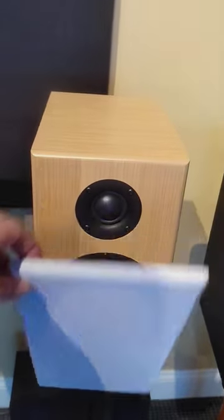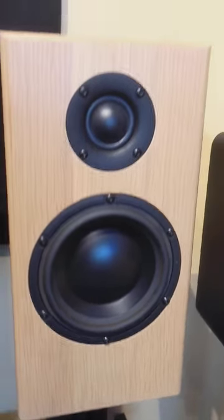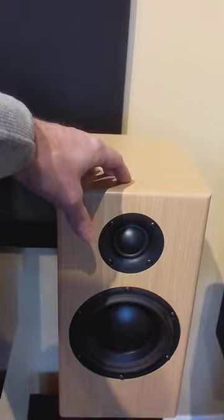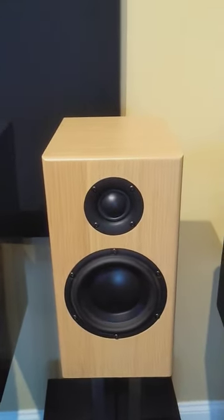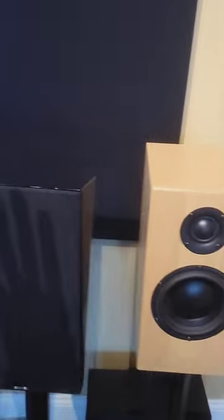Next here, we have Totem Acoustics Bison Monitor. This is using a Morrell woofer with a 3-inch voice coil on it, a 30-millimeter silk dome tweeter. Really high crossover parts. This is the best sound staging speaker in the group, in my opinion, and I purchased a pair for myself for my theater.